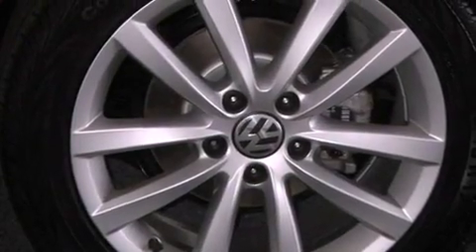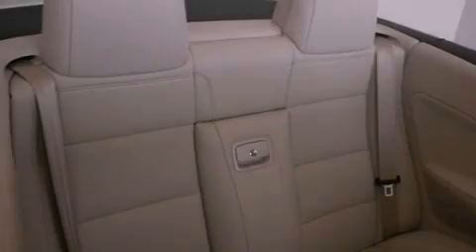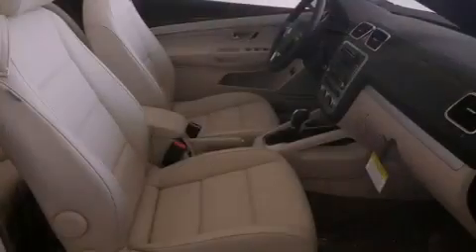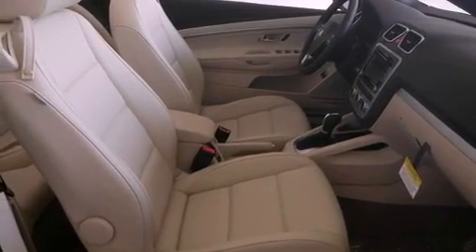An interior wind deflector, air conditioning with automatic climate control, cruise control, an anti-lock braking system, a passenger side airbag, heated side view mirrors, and fog lamps.